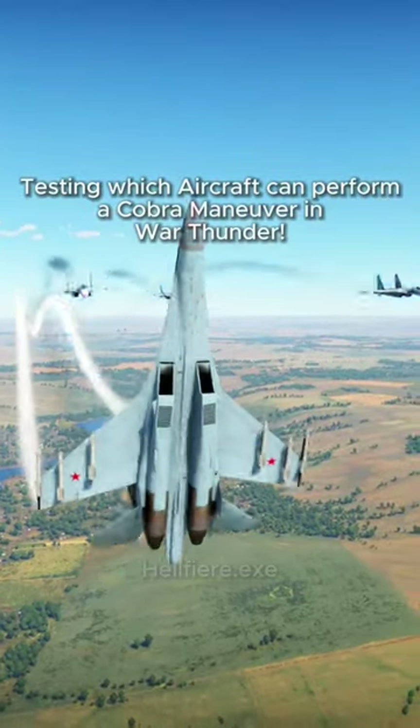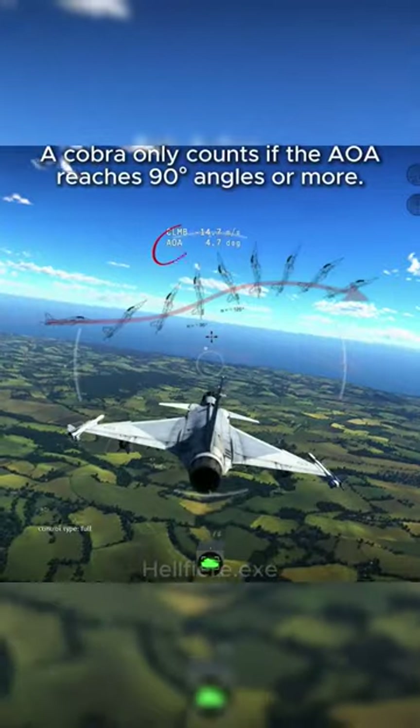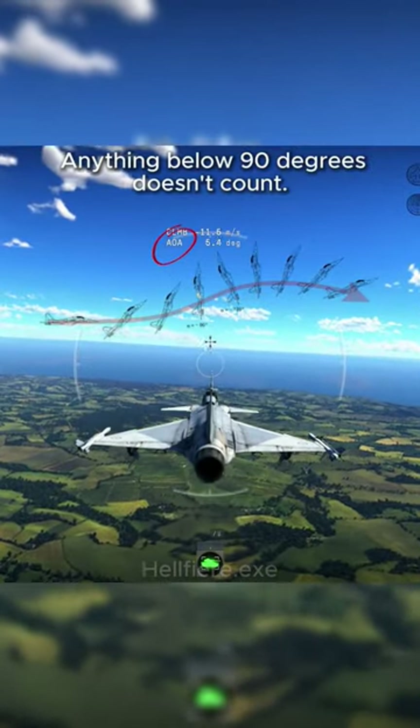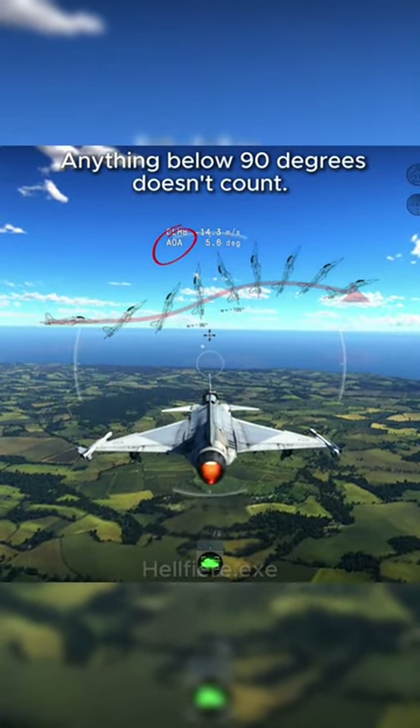Testing which aircraft can perform a Cobra maneuver in War Thunder. A Cobra only counts if the angle of attack reaches 90 degrees or more — anything below 90 degrees doesn't count.